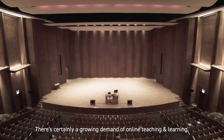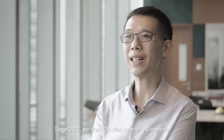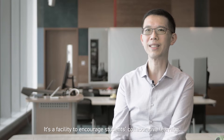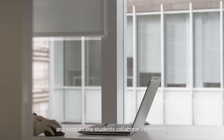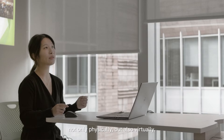There is certainly a growing demand for online teaching and learning. Since 2012, we started the Learning Commons to address the 3-3-4 education reform. It's a facility to encourage student collaborative learning. Due to the pandemic, we had to upgrade the facility to continue and support student collaborative learning not only physically but also virtually.